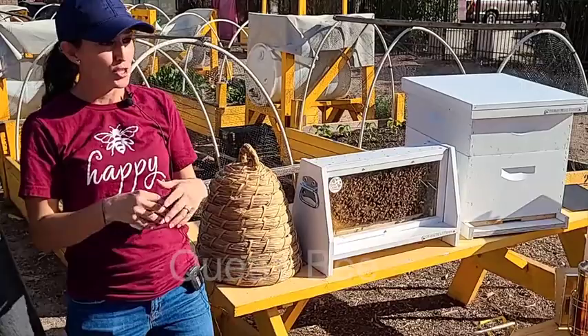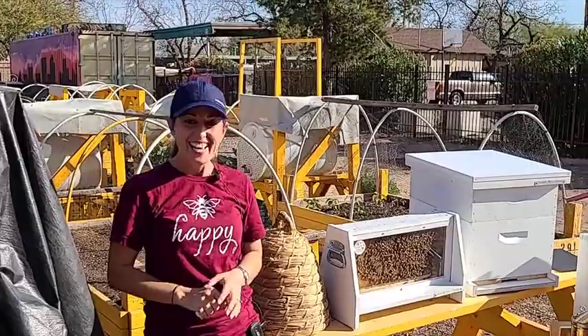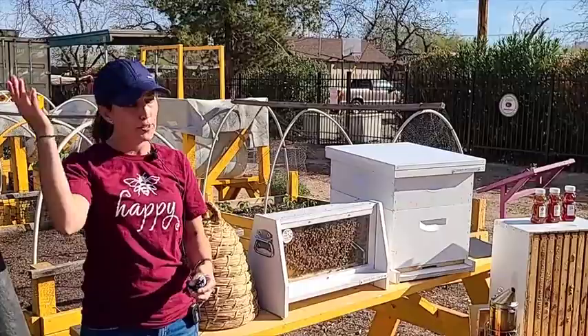Her responsibility is to lay eggs all day long. Any guesses as to how many she might lay every day? The estimates range from 1,500 to 2,500 eggs — I've even heard 3,000 eggs every single day.